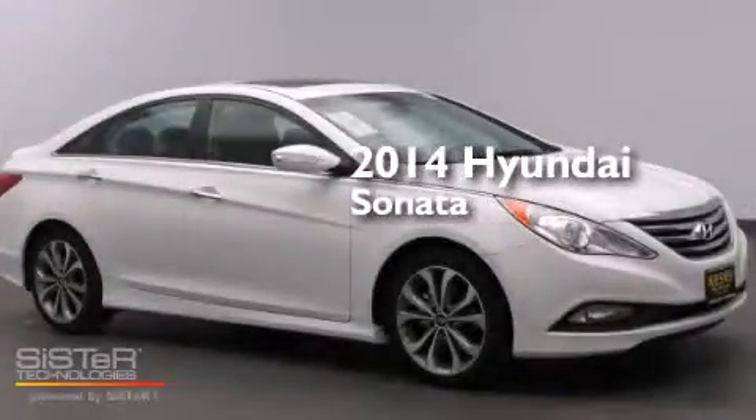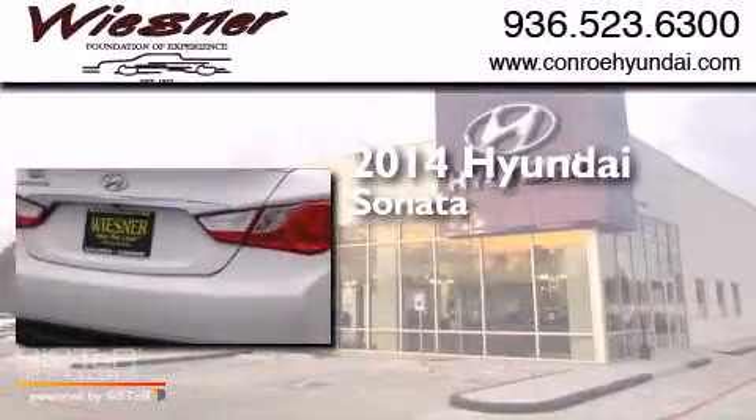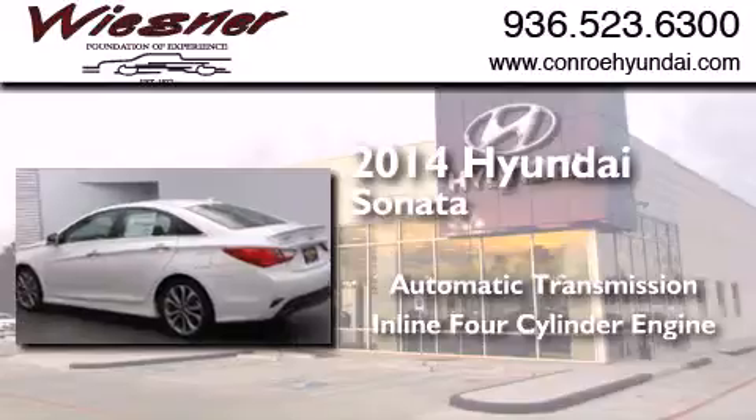This is a brand new 2014 Hyundai Sonata. This four-door sedan has an automatic transmission and an in-line four-cylinder engine.